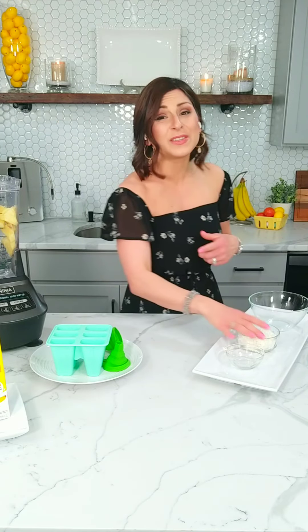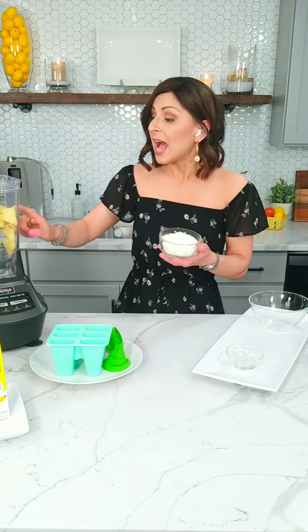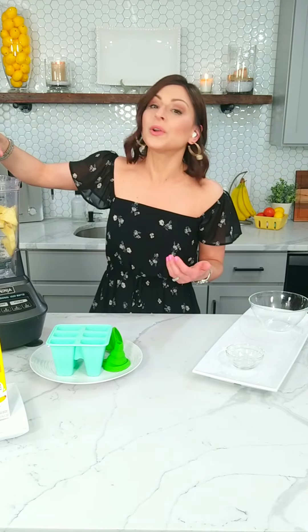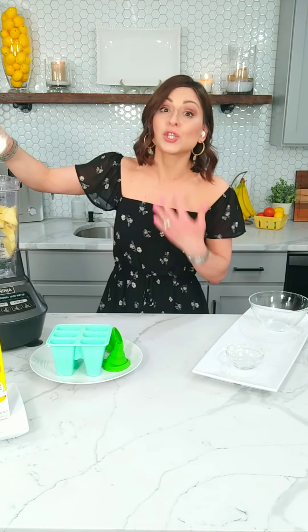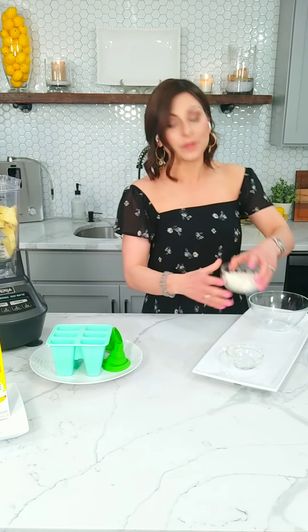Sometimes frozen is really convenient to have stocked up on — really convenient to throw into a weeknight dinner, easy to keep things stocked, and often less expensive than fresh too. So if you want to get frozen, go for it. I just have to have the fresh. So we do about a cup of pineapple, and then about a quarter cup of unsweetened shredded coconut.